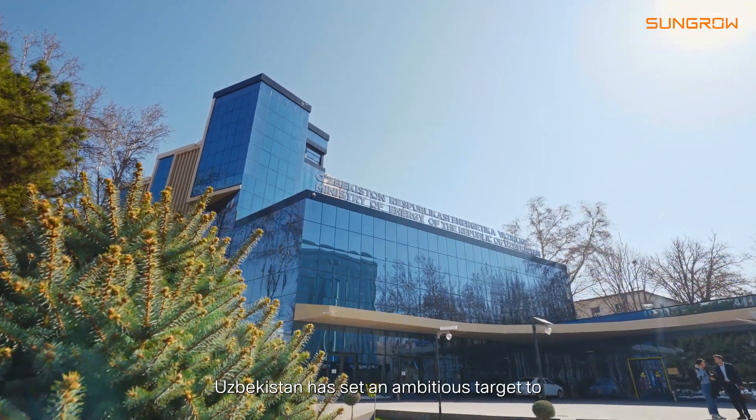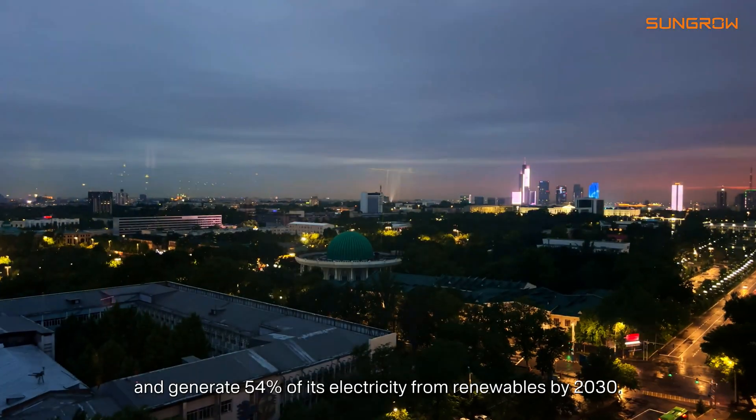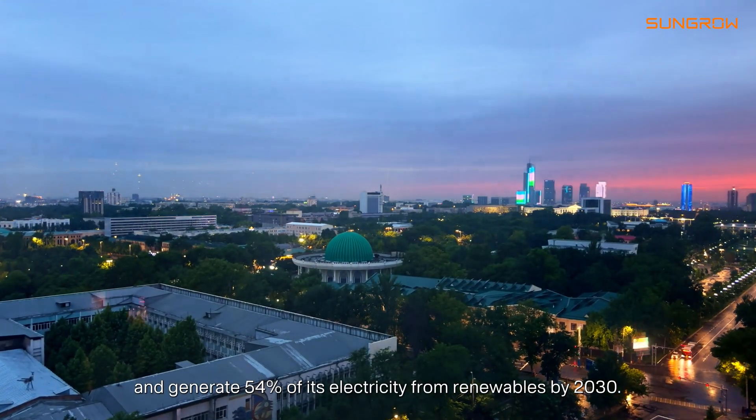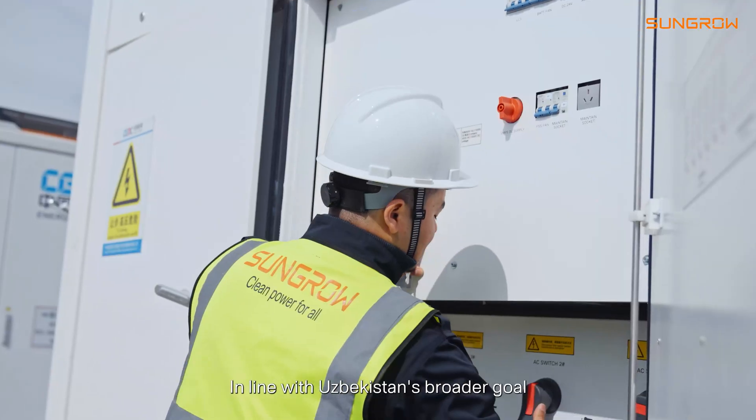Uzbekistan has set an ambitious target to reach 27 gigawatts of renewable energy capacity and generate 54% of its electricity from renewables by 2030.